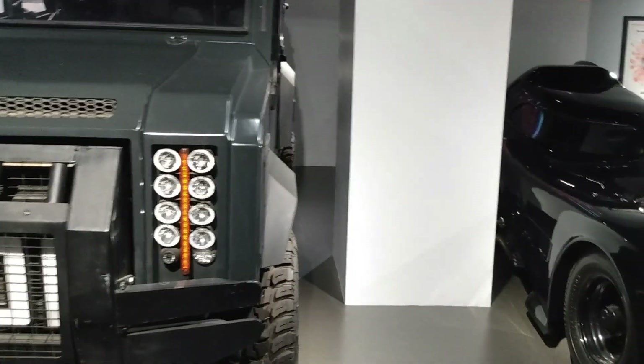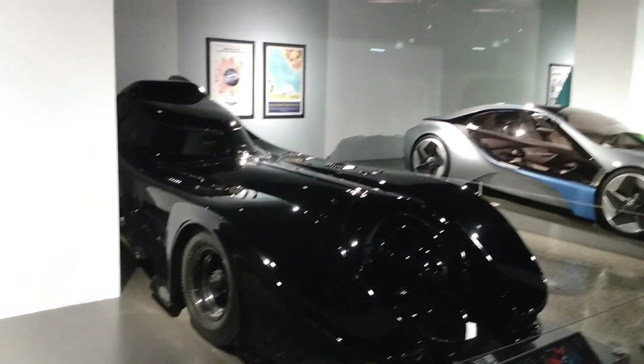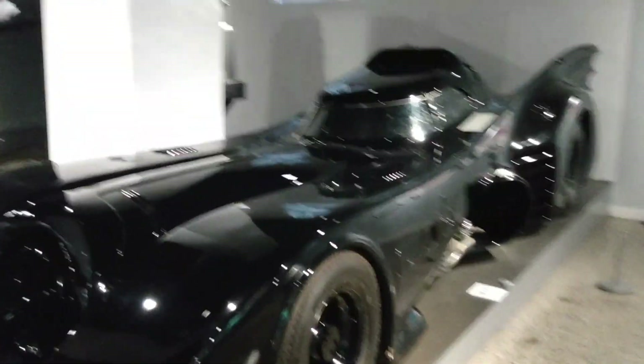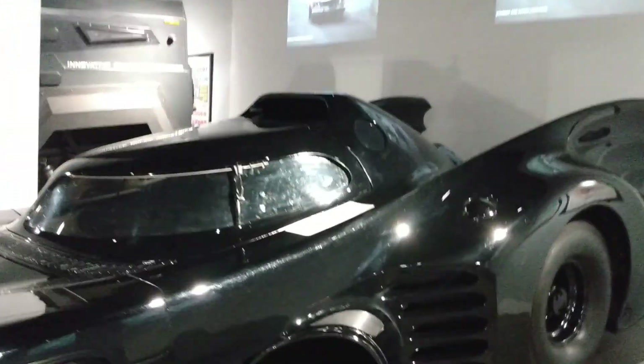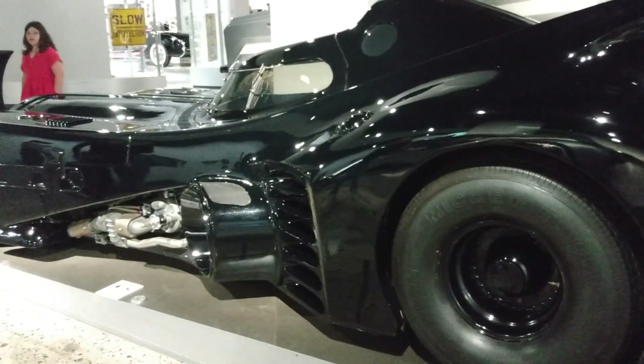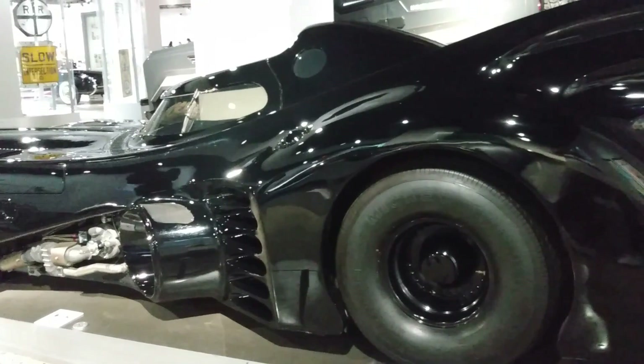Now we saw one Batmobile already, but this is my Batmobile right here. Holy crap — this is the Batmobile that I remember. This is the one that Michael Keaton drove in Batman — the movie that I grew up with. Holy crap, look at that. Let's see if we can get a shot of the booster in the back — there it is. Look at the Batmobile, my friends. Can you imagine Michael Keaton getting out the top of that thing? That is crazy — look how long it is. Love it.